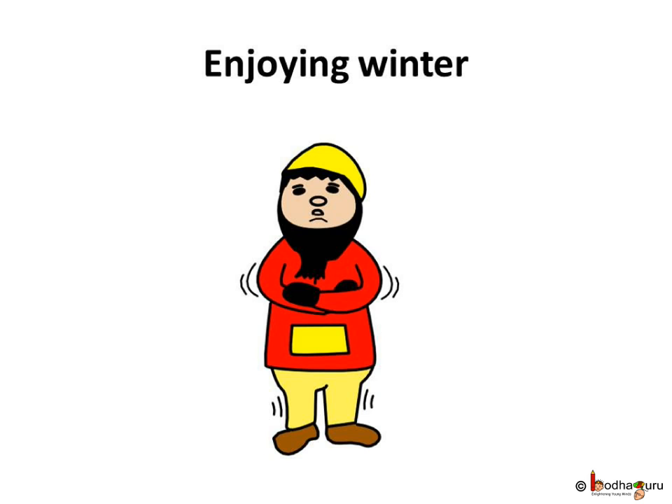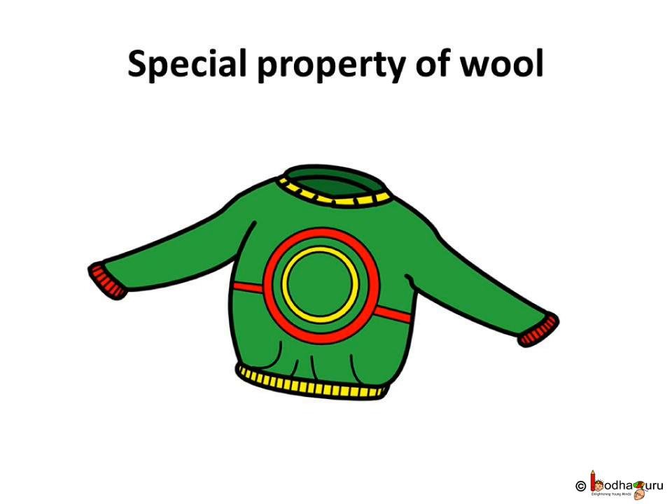Wool is thicker than cotton and silk fibers. The garments made of wool are quite stretchable. When we wear a sweater, it stops our body heat from being taken away by air and our body stays warm because air gets trapped in gaps between the yarns in woolen garments, and air is a poor conductor of heat. So we feel warm.